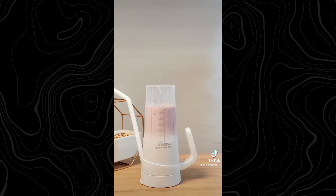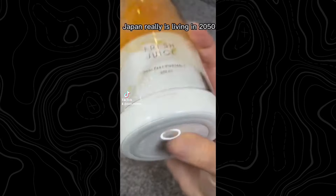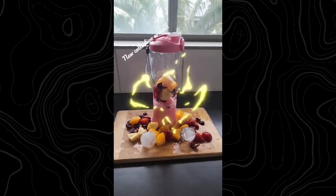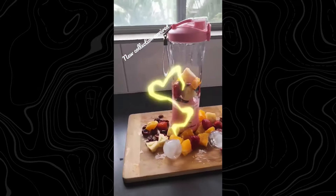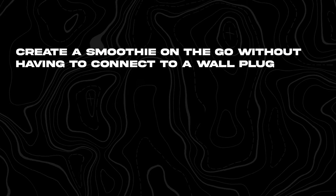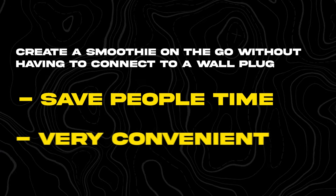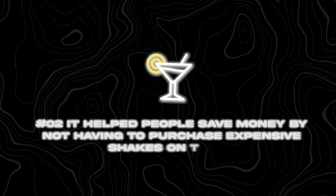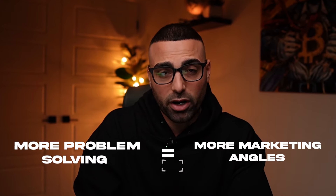This is best explained with an example. Let's look at this portable blender, which went viral many times over the last few years, with a few stores turning it into a full-on brand. It solved several major problems: number one, being able to create a smoothie on the go without connecting to a wall plug, which saves time and is very convenient; and number two, helping people save money by not having to purchase expensive shakes on the go. The more problems your product solves, the more marketing angles you have.